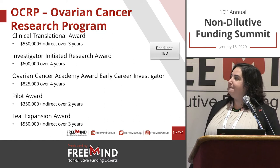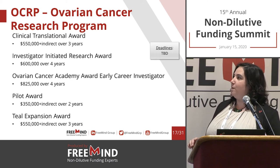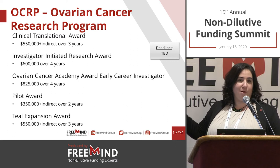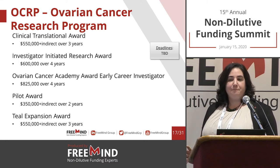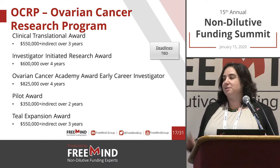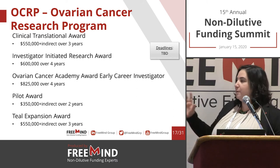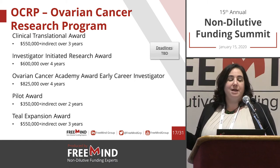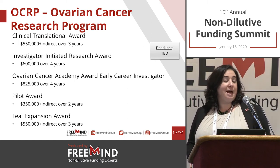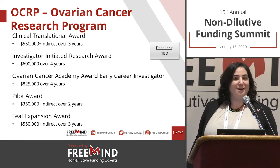For Ovarian Cancer: the Clinical Translational Award and Investigator Initiated, and the Ovarian Cancer Academy Award for Early Career Investigators — for someone who is within their postdoc or equivalent, early stage, with publications. This is very science-based and academia focused. It doesn't mean a company can't submit, but it's not exactly what they're looking to see, so I would advise picking another mechanism.